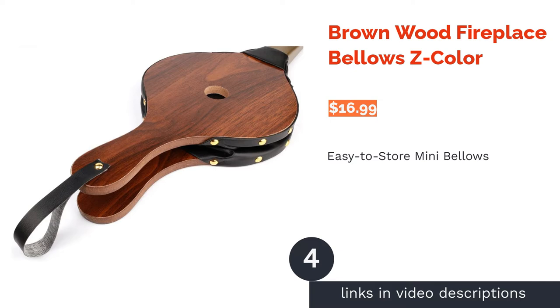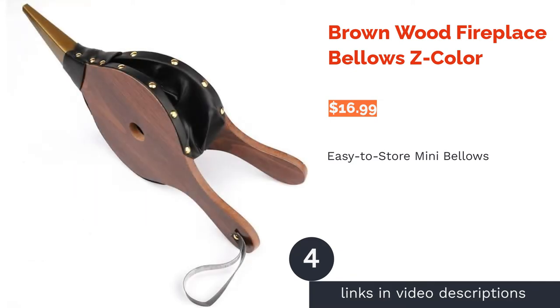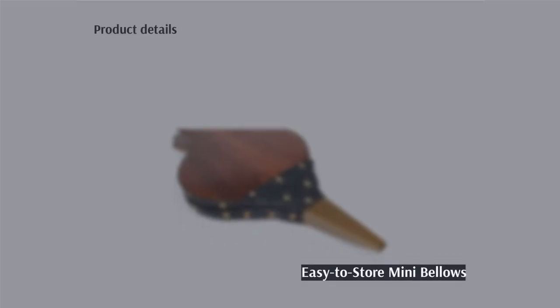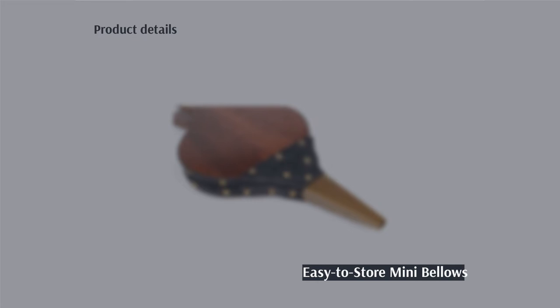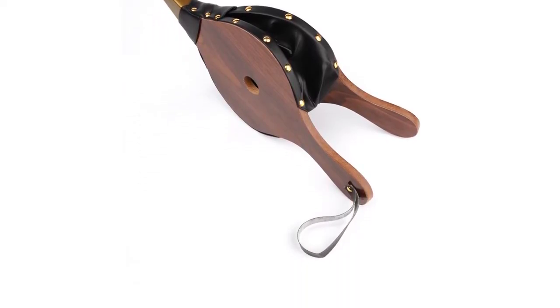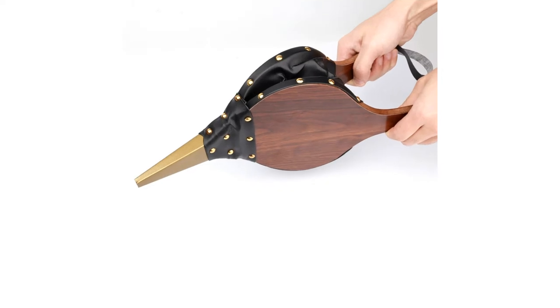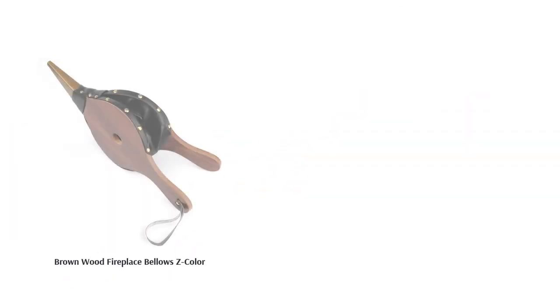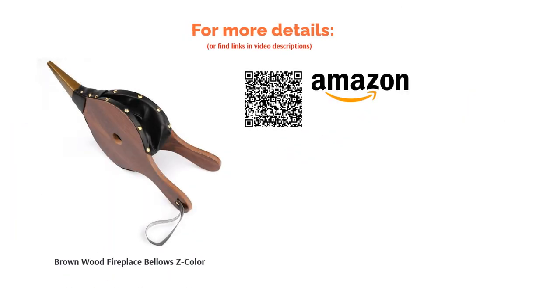The next product is the Brown Wood Fireplace Bellows by That Color. These small bellows are less than 16 inches long, making them easy to store and convenient to bring to camping or outdoor events. They are made from wood and artificial leather and come with a built-in leather strap on the handle. Multiple buyers had problems with the rivets of the handle coming apart; however, many reviewers said these bellows produce powerful gusts despite their smaller size, and people also said they are easy to hold and make a nice decoration piece.